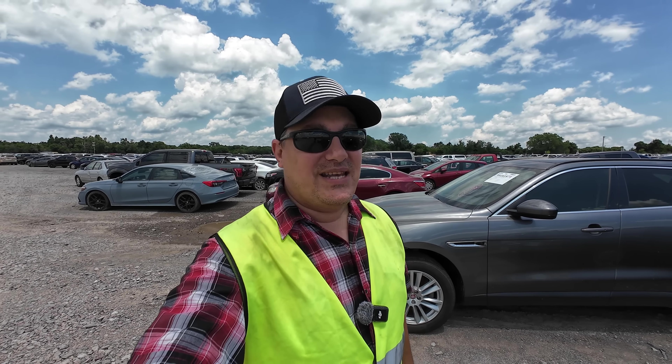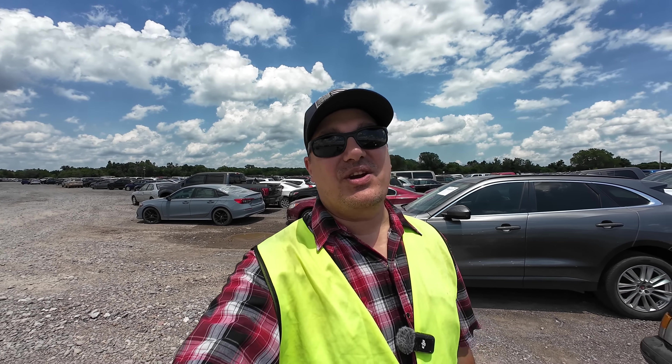What is going on ladies and gentlemen, welcome back to Auto Auction Rebuilds. Today we are back at Insurance Auto Auctions here in Oklahoma City for another walk around. Let's jump into this video today and see what we find.